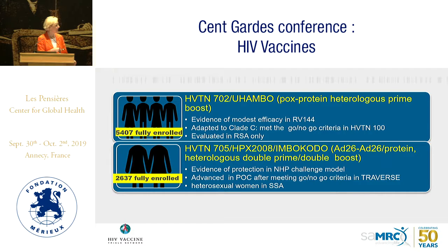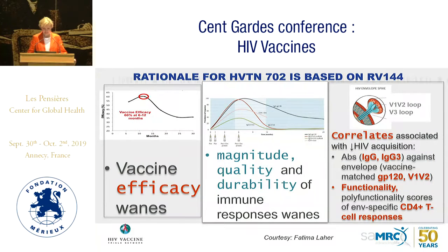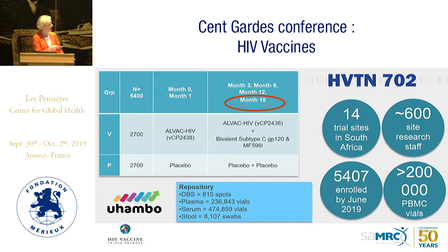Imbokota — HPTN 705 — is also fully enrolled. This is the Ad26 double prime double boost study, advanced to proof of concept after protection was seen in the non-human primate study. It is happening in heterosexual women in sub-Saharan Africa. The basis of 702 was RV144, where we saw vaccine waning; in 702 we added boosts at 12 and 18 months to try to make the vaccine more durable.